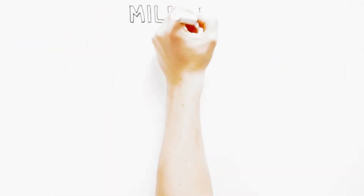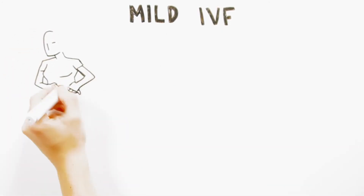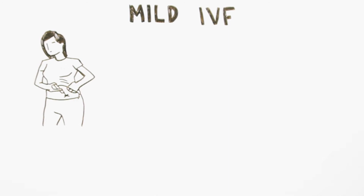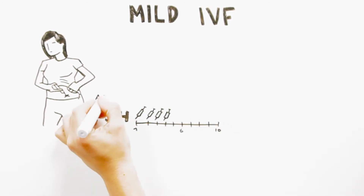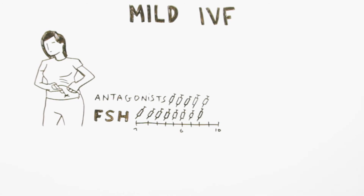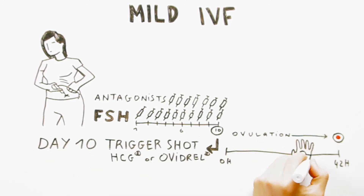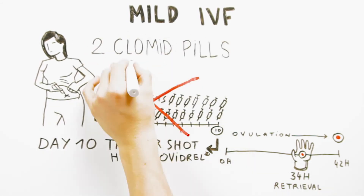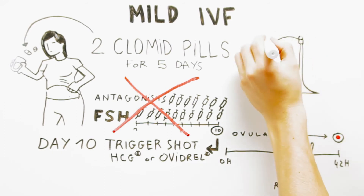With mild IVF, also known as mini-IVF, standard ovarian stimulation with high-dose injectable gonadotropins is replaced by initial stimulation of the ovaries with an oral medication called clomiphene citrate (Clomid), which later in the cycle is augmented every other day with very low dosages of gonadotropins. This approach is milder and preferred by many women.